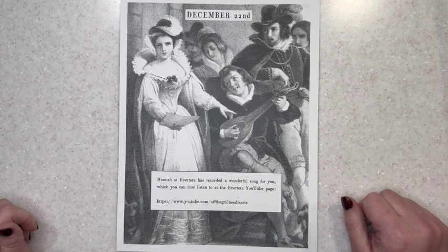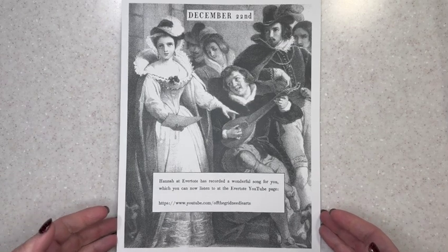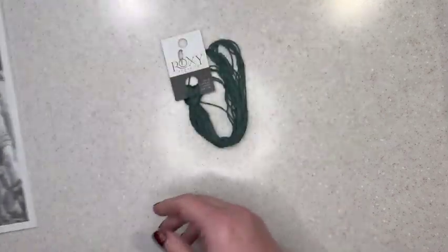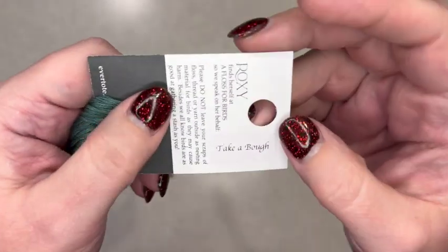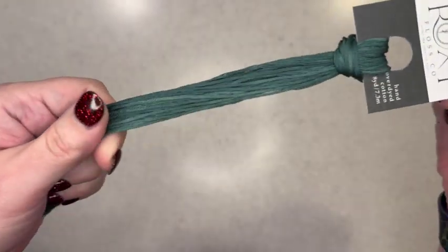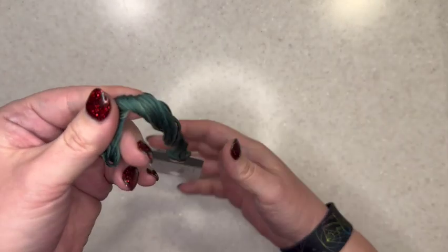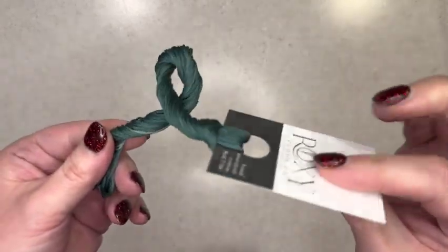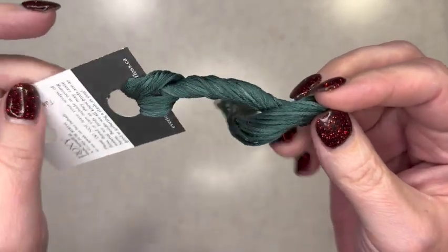Hannah at Evertote has recorded a wonderful song for you which you can now listen to at the Evertote YouTube page. For our Floss Reveal — oh, another really pretty green. This one is called Take a Bow, a bow spelled like a bow on a tree. This is very pretty, really sprucey green, it's more of a blue-green than a yellow-green. Yeah, that's really gorgeous.